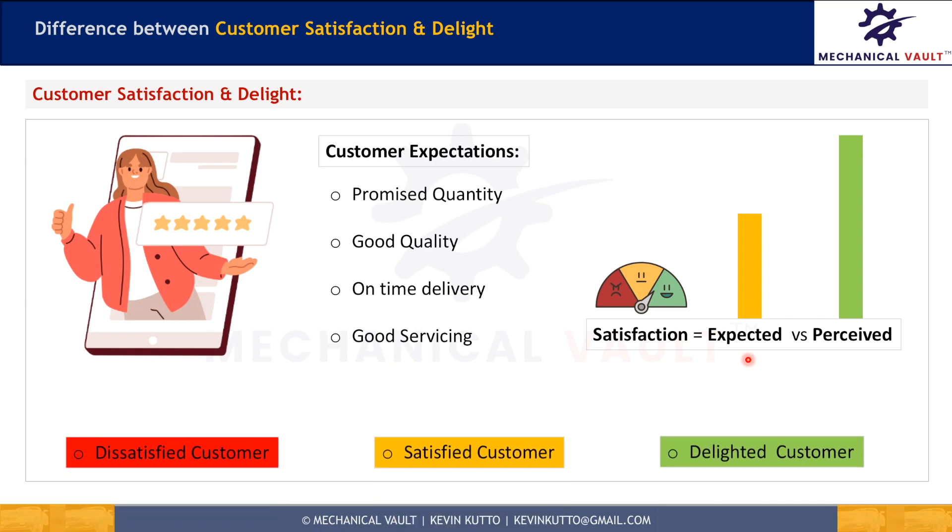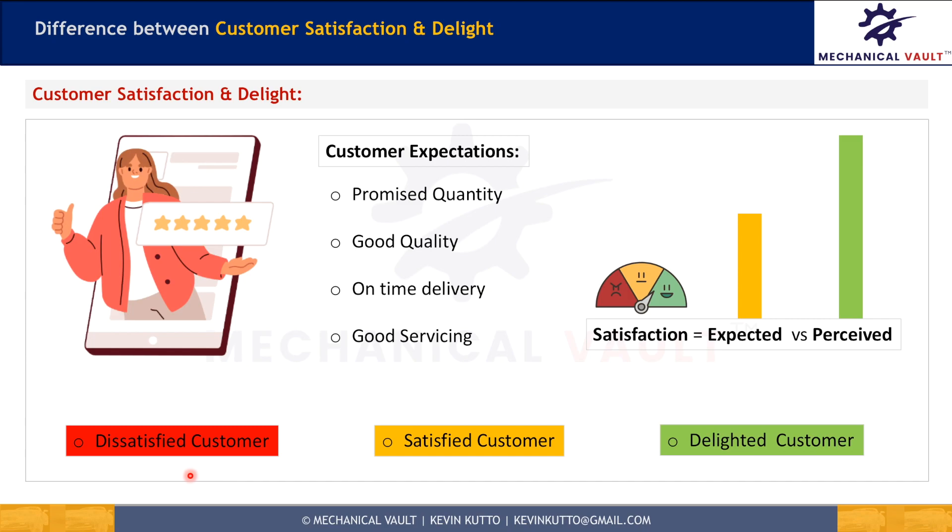When perceived requirements are lower than expected, it results in customer dissatisfaction. That means your customer might opt for your competitor's products in the future rather than buying your products.